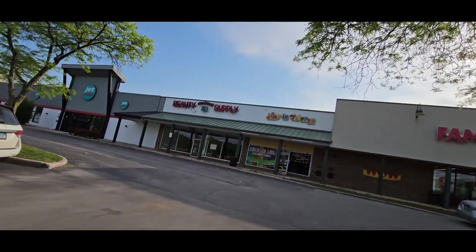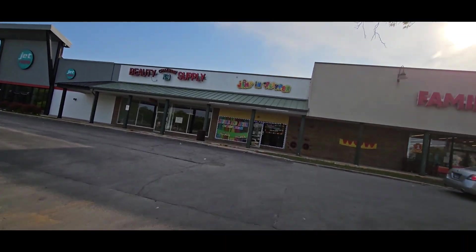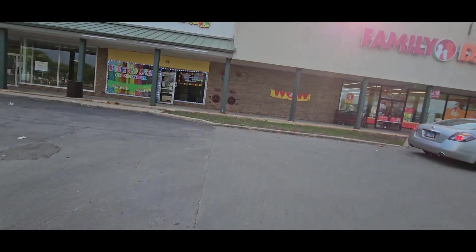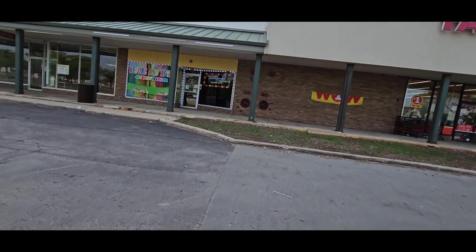We are going in Family Dolls to see what the leftovers are going on in here. I think there's some fans in here, some baby stuff that I'm looking for. So let's go in here and see what's going on.